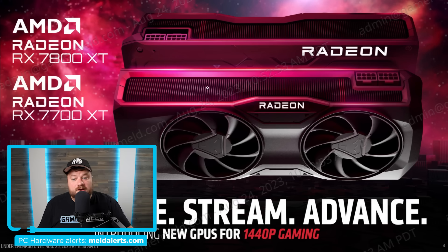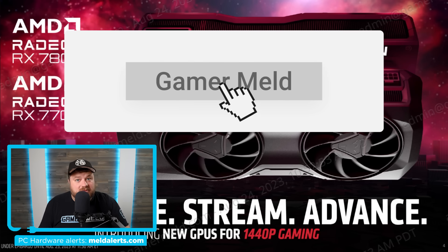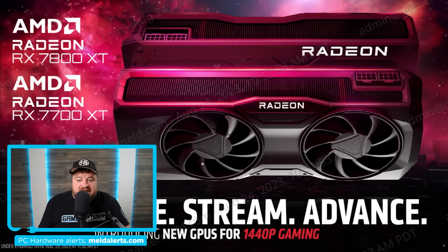I've actually been going over this for quite a while because leaks have been coming out pretty much left and right, and I will say they've pretty much been spot on. There is a new design — it is very similar to the 7900 XT and 7900 XTX except it comes with two fans instead of three. I personally think it looks really cool, but of course to each their own.